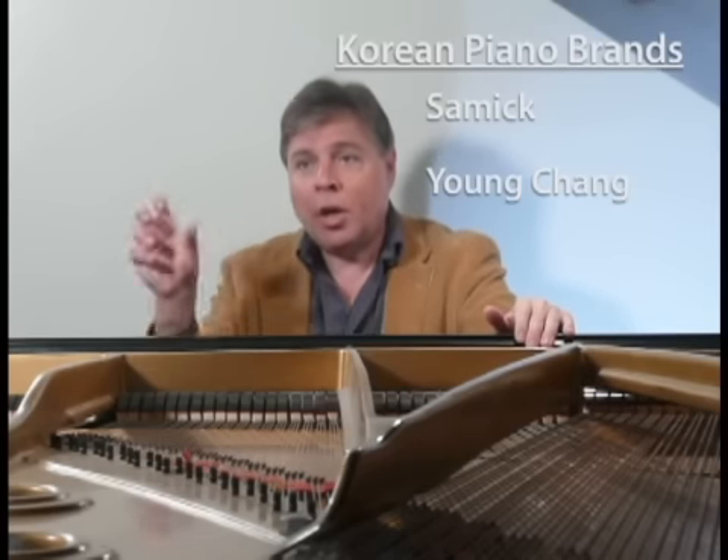Moving to Korea, there are only two companies: Samick and Young Chang. Young Chang suffered a bankruptcy recently and is trying to get back on its feet; there's an association with Samsung. The Young Chang pianos also go by the Weber name, a venerable American company that went out of business, and they put that on pianos from both Korea and China. Samick also has pianos under the Kohler and Campbell, Kanabi, Sohmer, and Prömberger brands, plus probably half a dozen more.